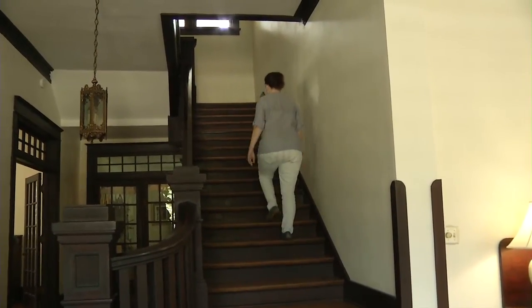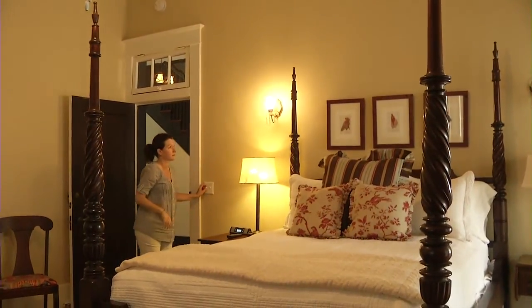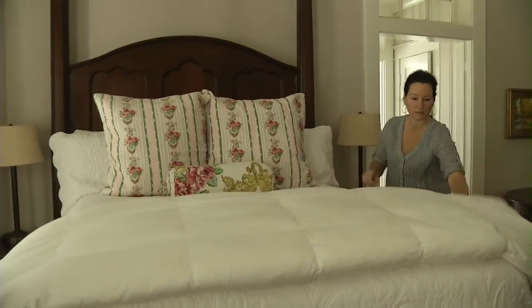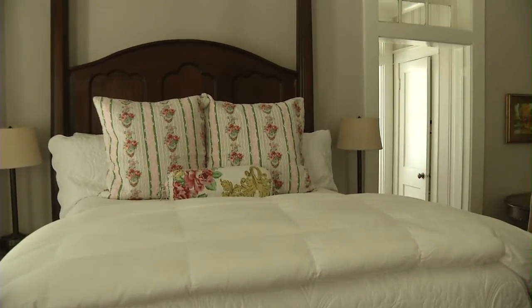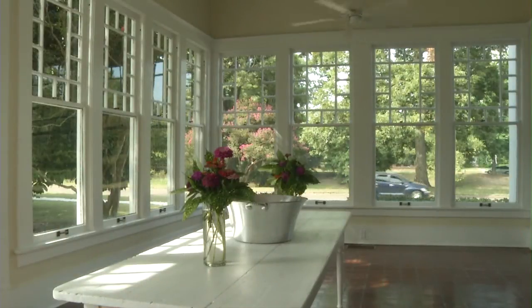Upstairs, we have four bedrooms — they're huge. They each have their own private bath, private fireplace, flat screen TV, and coffee maker. When all the beds are full, we can sleep about 14 people. Downstairs, we have two beautiful sunrooms, and that's where our guests end up having their breakfast. We have a dining room that seats 12, but all our guests always go to the sunroom to enjoy their breakfast so they can look over the creek. And we have a library, a dining room, and a parlor.